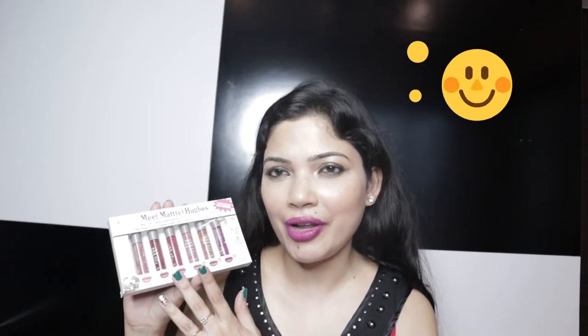I definitely love the packaging and it is very travel-friendly. I am talking about the days when we will be travelling again with lipsticks and we will flaunt our lips with lipsticks.